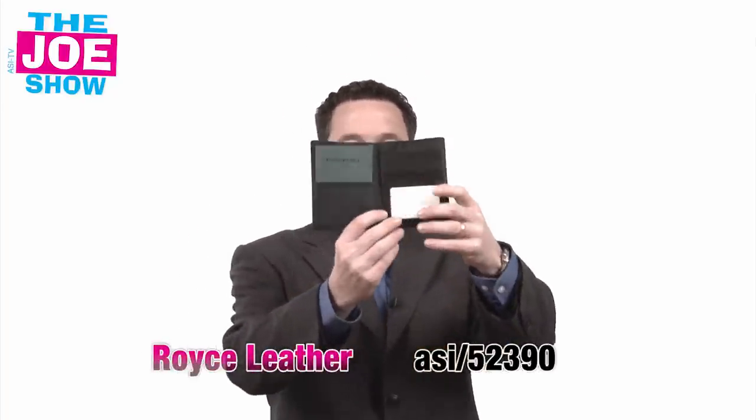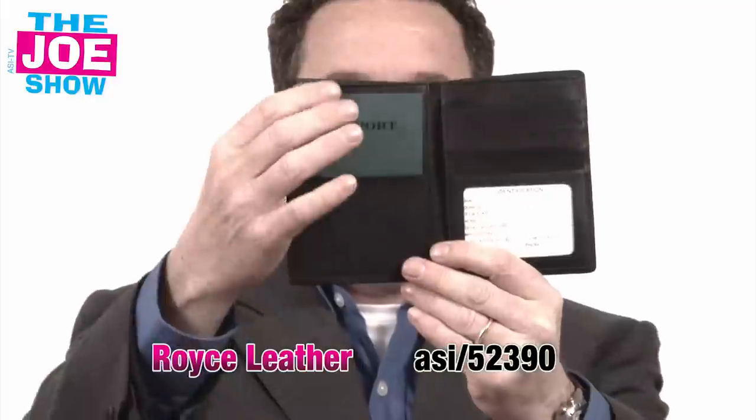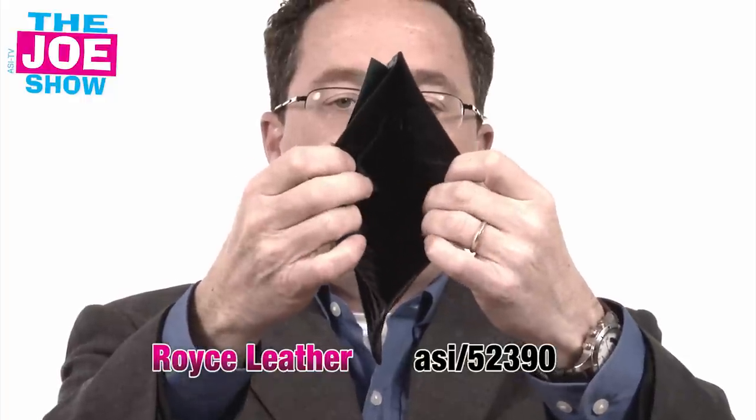The next product I want to show you — speaking of traveling and trade shows — is a nice leather wallet, and it's a passport wallet. It's got room for a passport on one side, identification cards, slots for credit cards, and maybe your driver's license. Of course, you have the inside compartment where you can put money — whether it's US currency, euros, or whatever currency for wherever they might be traveling. If your clients have traveling reps and are looking for a nice gift to give them, this fits that bill.